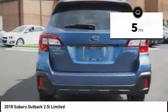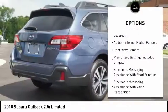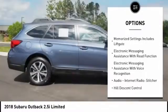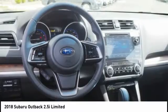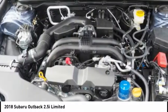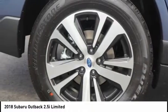Here are some of this vehicle's great options: traction control, stability control, cruise control, fog lights, compass, power brakes, clock, child safety locks, brake assist, and daytime running lights. A vehicle like this doesn't come along every day — come in and get it before someone else does.